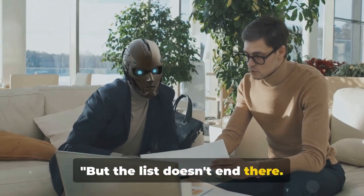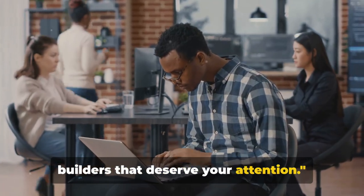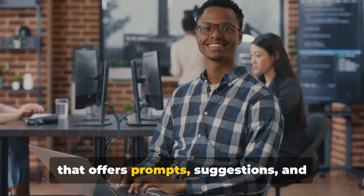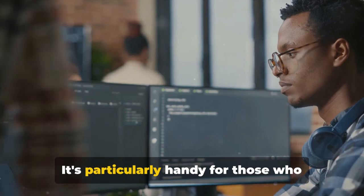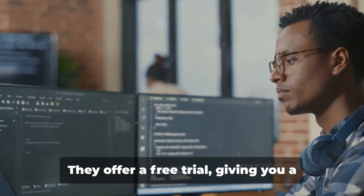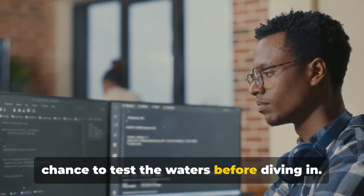But the list doesn't end there. There are several other AI resume builders that deserve your attention. First up, we have My Perfect Resume, a tool that offers prompts, suggestions, and AI-generated copy to take the guesswork out of resume building. It's particularly handy for those who struggle with wording or organizing their achievements. They offer a free trial, giving you a chance to test the waters before diving in.